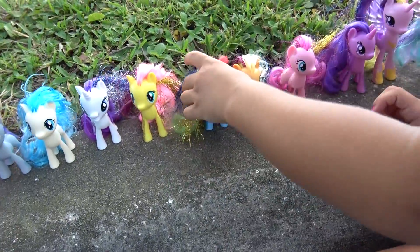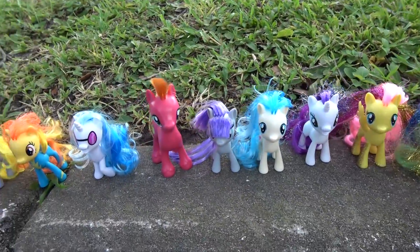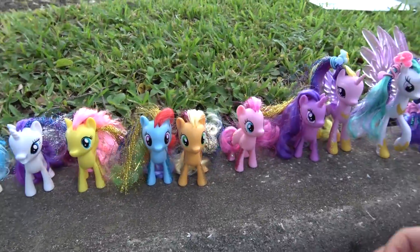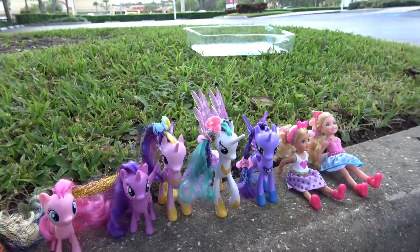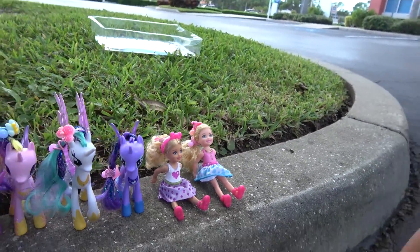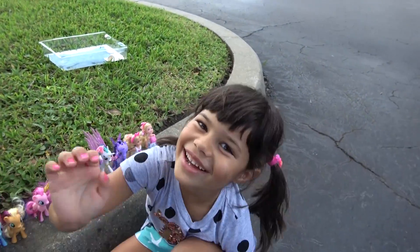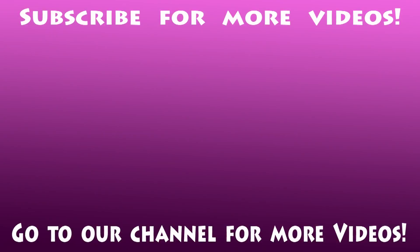Rainbow Dash, what are you doing? Bye ponies! Bye, nice to meet you. And bye Chelsea — thank you for the food. Bye Gracie! Bye. For more videos go to our channel and subscribe.